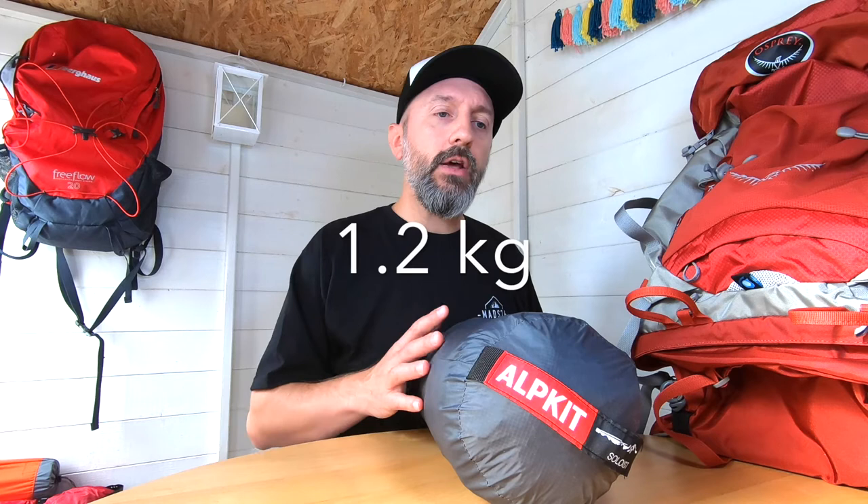Moving on to my shelter system — this is the Alpkit Soloist tent. This weighs around about 1,200 grams or 1.2 kilograms. I really do rate this tent. It's a one person, three season tent. It's got an inner and an outer and it's got a front entrance. Check my review video out to see the pros and cons on this particular tent. Also in this bag I've got the footprint which weighs 133 grams, so that bumps up the overall weight to about 1,350 grams. Overall a really good tent and highly recommended.